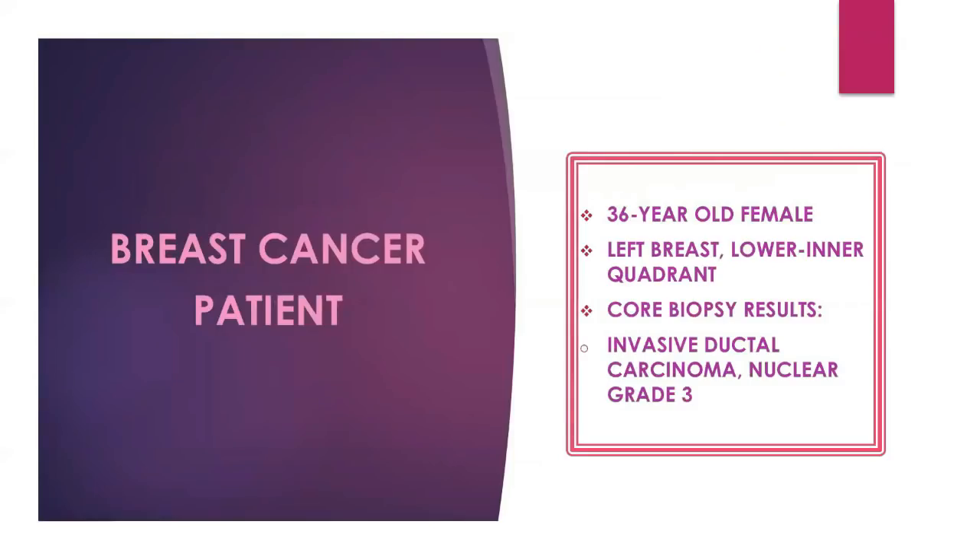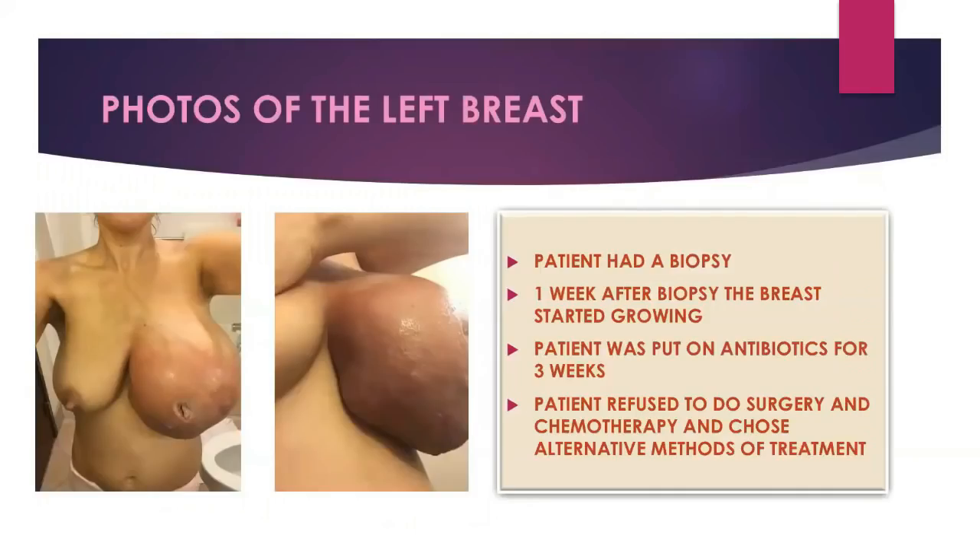I have this patient who was 30 years old, female, who had left breast cancer on the lower inner quadrant. The biopsy came back with invasive ductal carcinoma, nuclear grade three, which is a very aggressive cancer. One week after the biopsy, the breast started to grow enormously. The patient was put on antibiotics for three weeks and didn't respond. She refused surgery and chemotherapy and chose alternative methods of treatment.